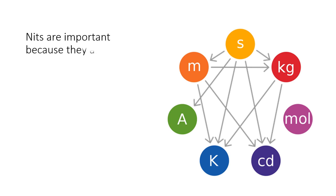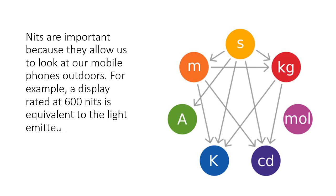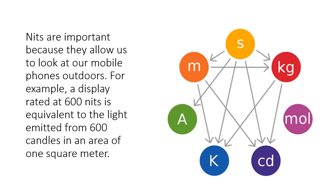Nits are important because they allow us to look at our mobile phones outdoors. For example, a display rated at 600 nits is equivalent to the light emitted from 600 candles in an area of one square meter.